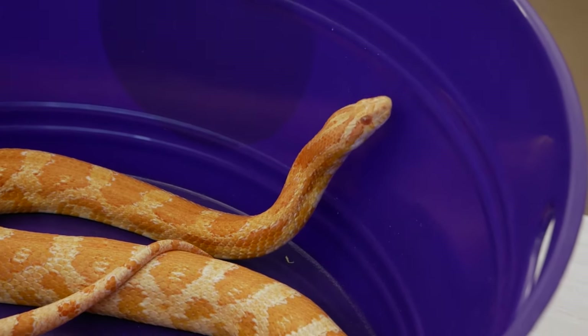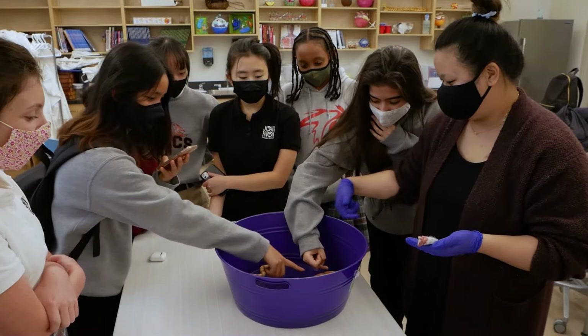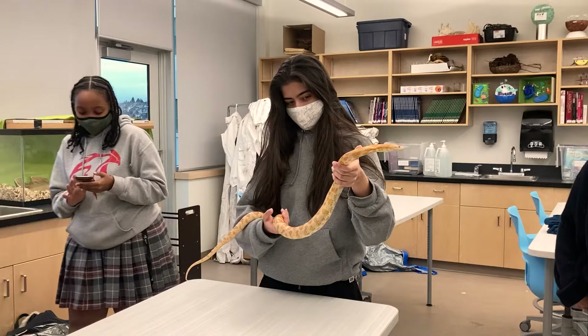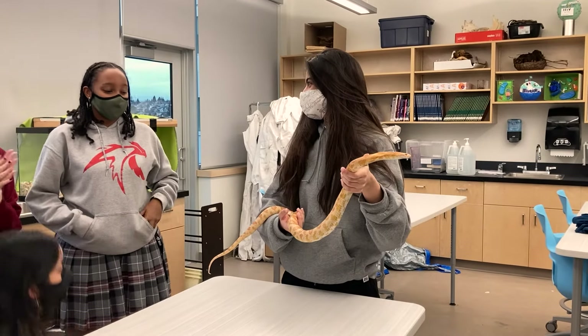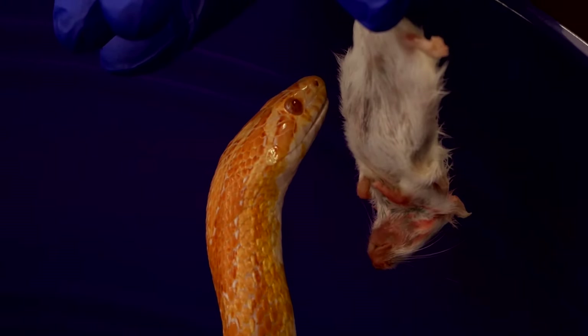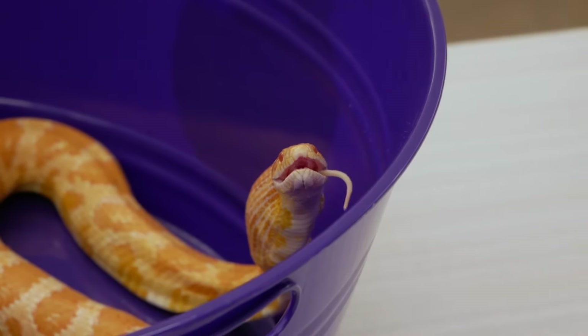We have a resident snake in our classroom. She is not directly involved in the curriculum — we use it as an opportunity to engage students. Most of them haven't touched or interacted with reptiles before, so it's a great opportunity to push students out of their comfort zones. When they're tasked to help give her clean water, or if they're brave enough to help feed her, I think it's a great experience they may not get elsewhere.